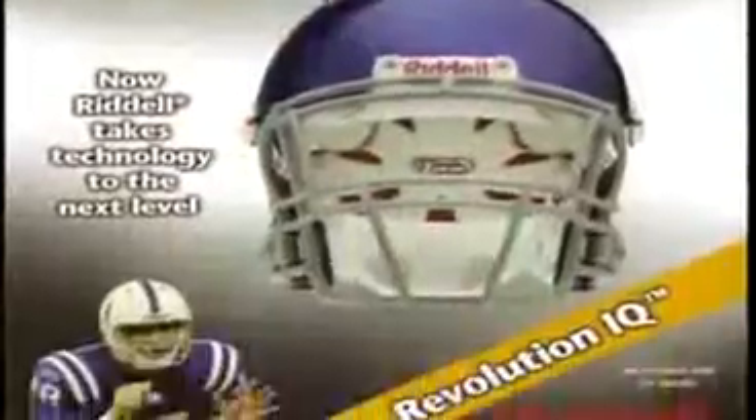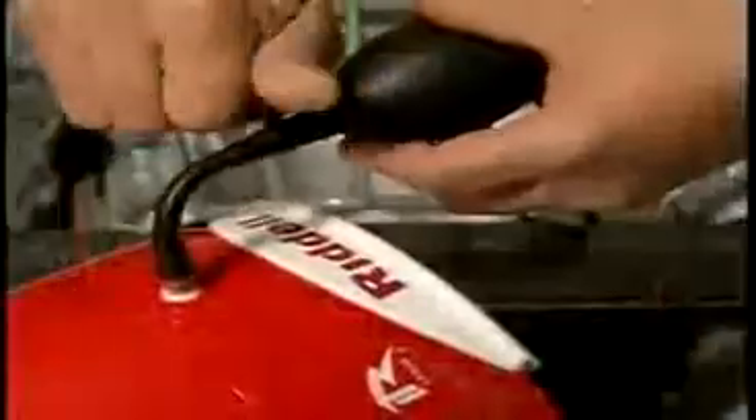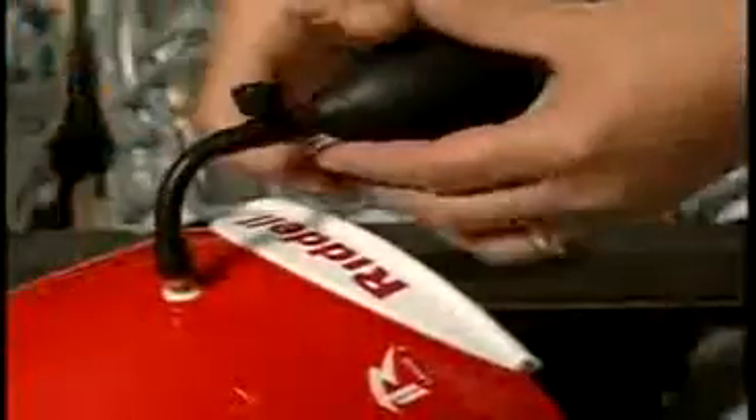Introducing the Riddell Revolution IQ helmet, which combines advanced fitting and a quick-release face guard attachment. The IdealFit liner system provides unsurpassed comfort and stability by a specially engineered inflation system that, when inflated, pivots the TrueCurve back pad, cradling the rear of the head.